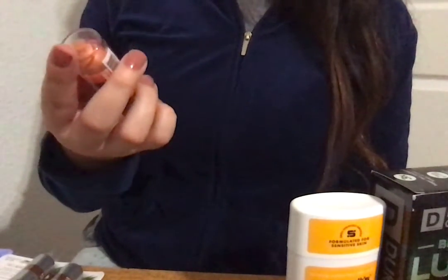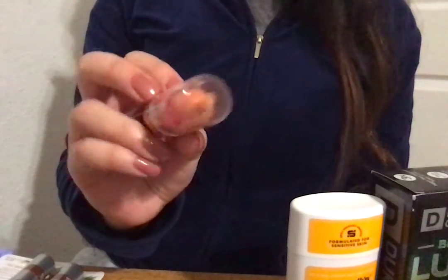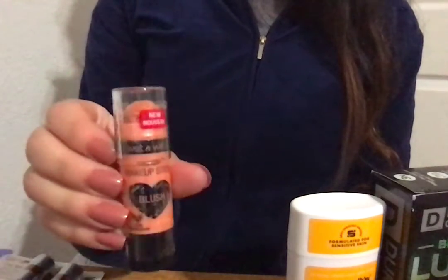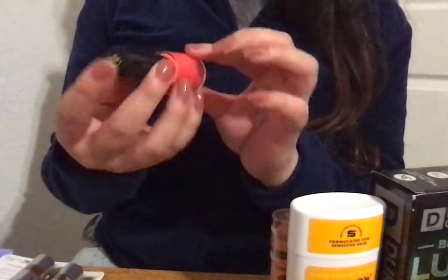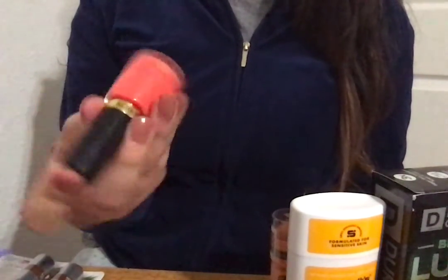Last but not least, the makeup. I got this Wet n Wild Mega Glow Makeup Stick — a cruelty-free blush stick — and this was on sale for about 30 cents, in the shade Hustle & Glow. And then from Revlon, out of all the nail polishes they had, they only had just this one left and it was so beautiful. It retails for $7 but was on sale for $3.50.